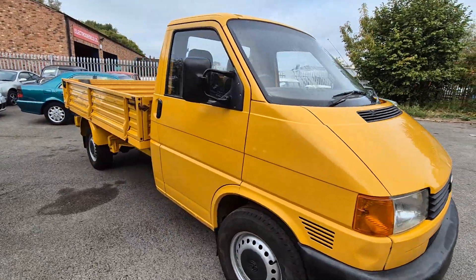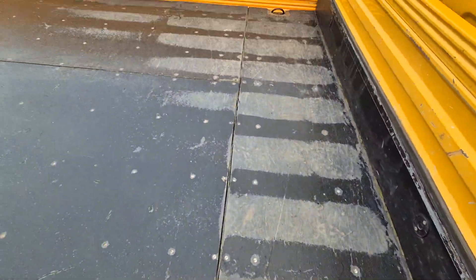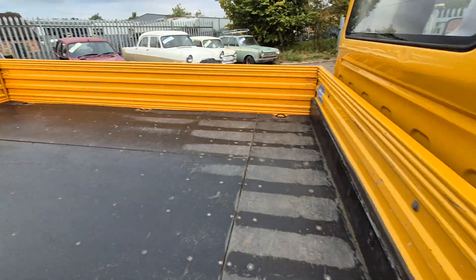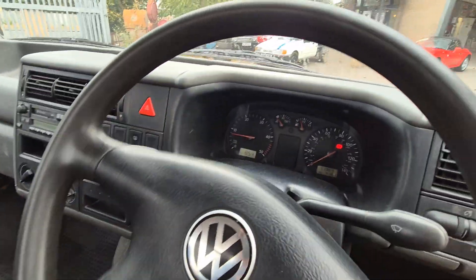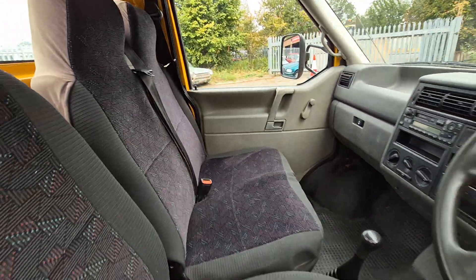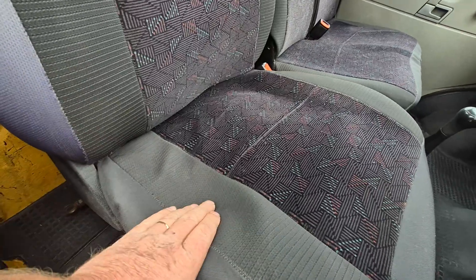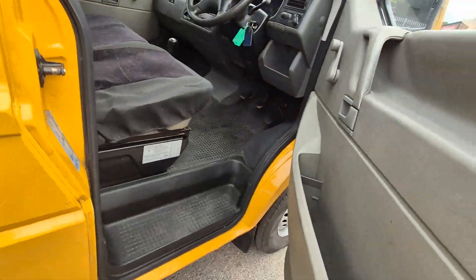With plenty of life left in it, I'm sure. Done 119 — look. Sounds sweet enough. Bit of wear on the seat, hence the covers, but again still tidy enough.